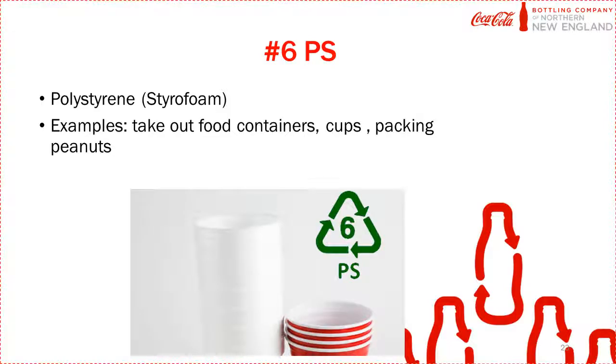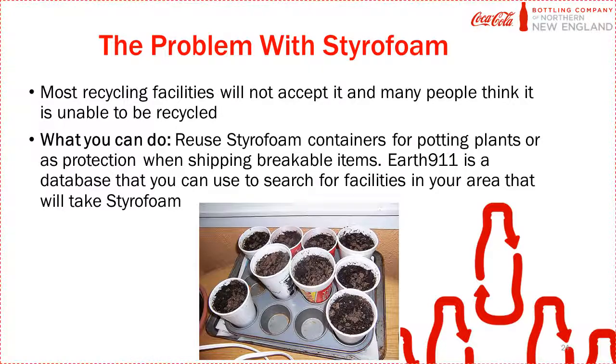The next type of plastic is polystyrene, or styrofoam. Unfortunately, you can't put styrofoam in typical recycling bins, but that doesn't mean it can't be reused or recycled. There are many organizations that will collect recycled styrofoam and make it into new things. Look online for areas near you where you can recycle styrofoam, or get creative and find ways to reuse it around your house.